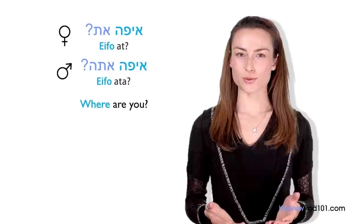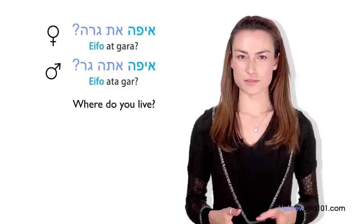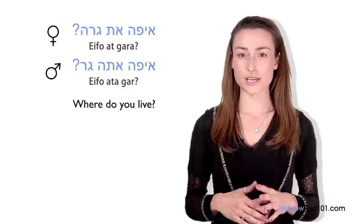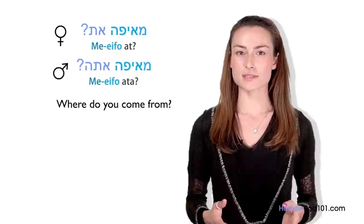For example, if you want to ask 'Where do you live?', you say: Eifo ata gar? / Eifo at gara? The interrogative word always comes first in Hebrew, just like in English. But be careful — several variations of eifo are possible. For example, if you want to ask 'Where do you come from?', you use me'eifo instead of just eifo: Me'eifo ata? / Me'eifo at?